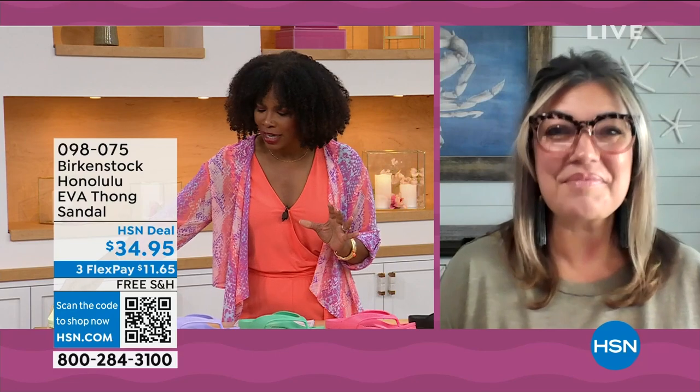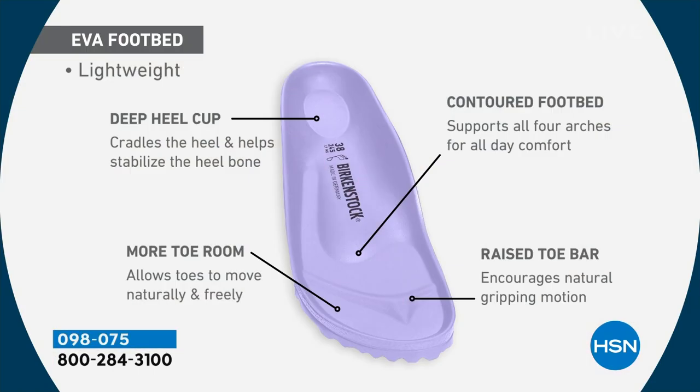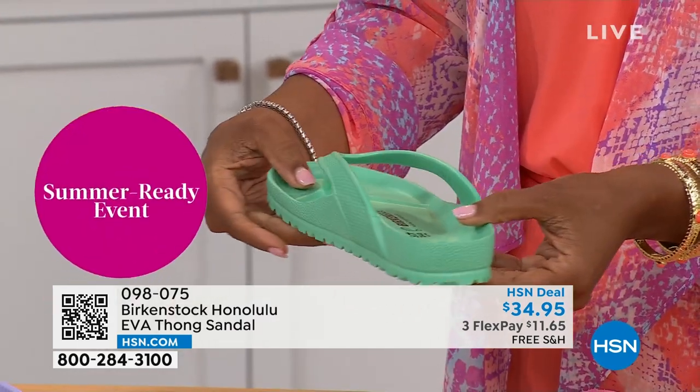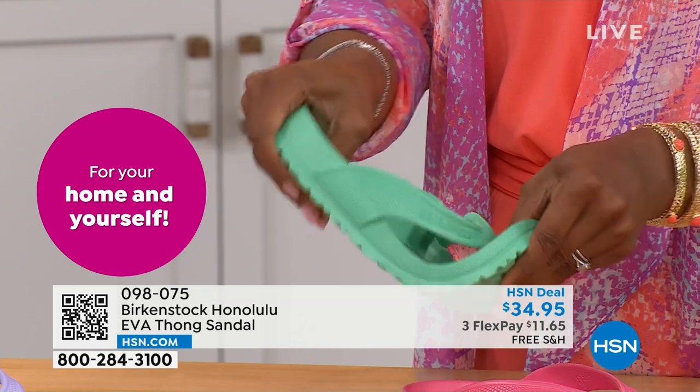For somebody who hasn't tried these and wonders if it's the same footbed — it's crazy that they're able to put the traditional Birkenstock footbed in an EVA sandal at this amazing price point. You get everything in this EVA product: the deep heel cup that cradles and stabilizes your heel, contoured footbed supporting all arches of your feet, a roomy toe box so toes move freely, and that toe bar creating a natural gripping motion and circulation in your legs. All of this in an EVA — most flip-flops in the market are flat as a pancake with no arch support.